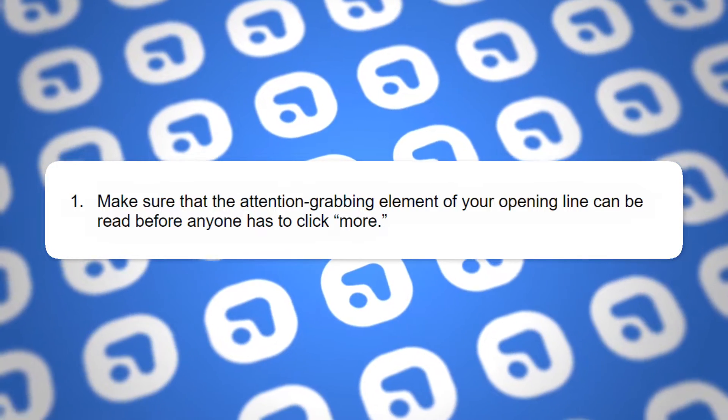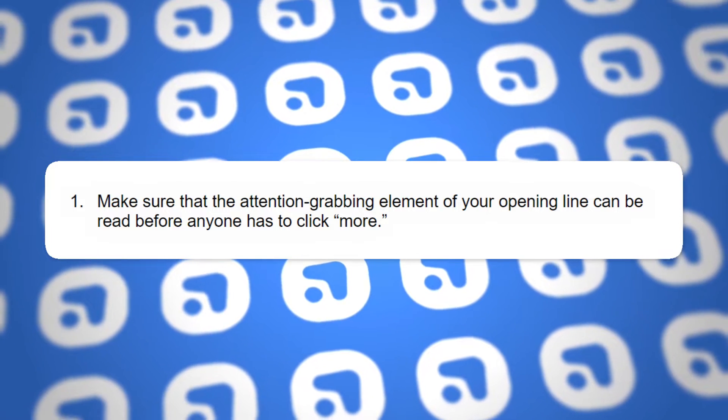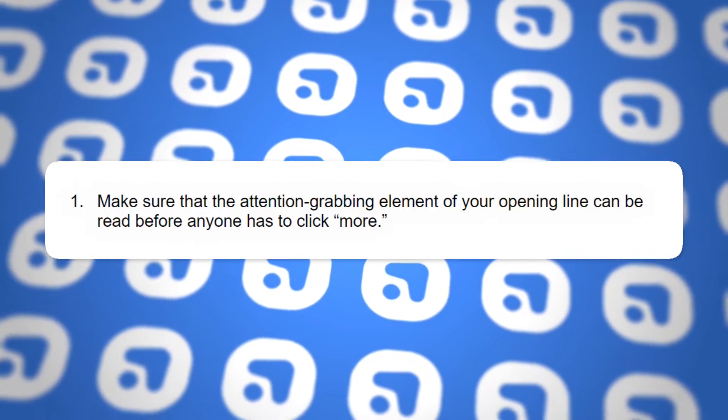But how do I do that? Don't worry, we're going to provide the answers. There are a couple of tricks to a good opening line and we're going to share them with you. One: make sure that the attention-grabbing element of your opening line can be read before anyone has to click more. If they have to click more for it to be effective, it's far less likely to achieve your desired purpose.